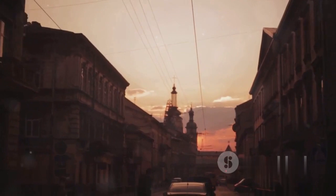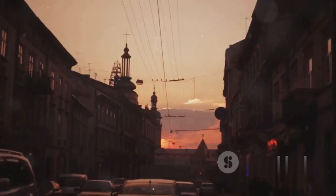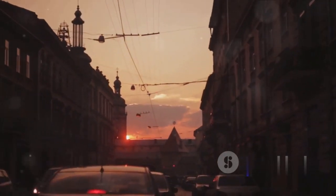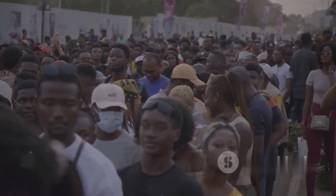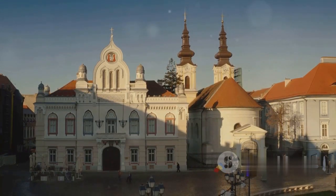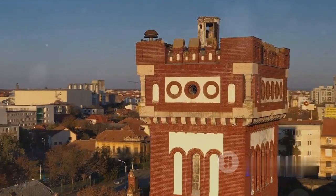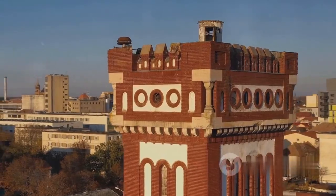Number 6 on our list is the historic city of Timisoara. Known as the birthplace of the 1989 Romanian Revolution, this city is a rich tapestry of history and culture. The heart of the city, Revolution Square, is a testament to the spirit of the Romanian people. The Baroque grandeur of the Metropolitan Cathedral and the stunning Union Square captivate the eye and the soul. With its vibrant art scene and buzzing cafe culture, Timisoara is a city that is steeped in history.